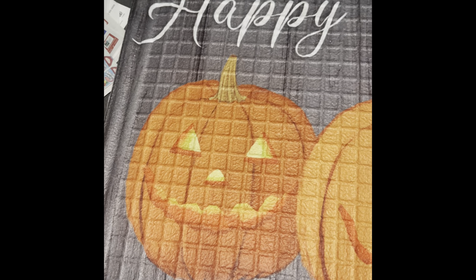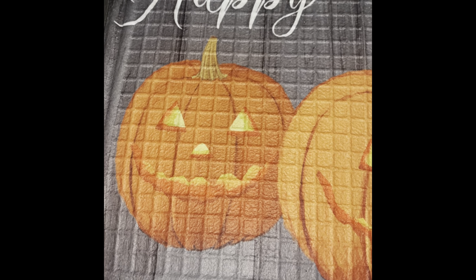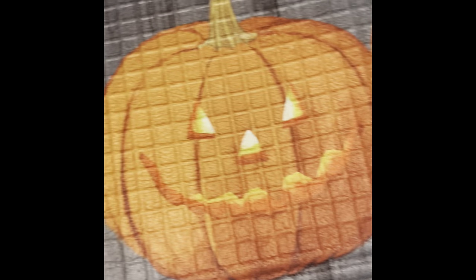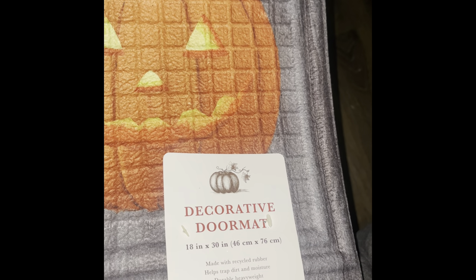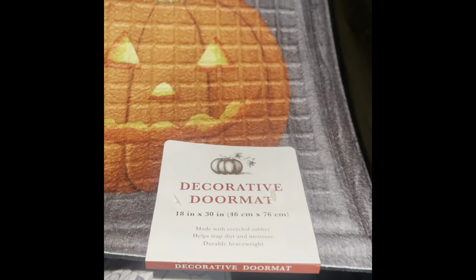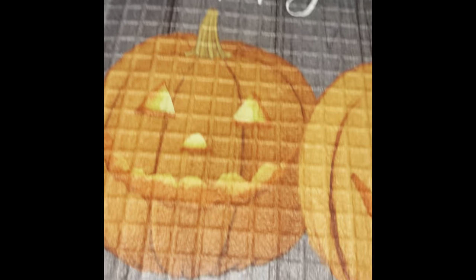Moving on — this is the last bag and almost the end of part two. I found this cute doormat that says 'Happy Halloween' with lit-up pumpkins on it. It's the Decorative Doormat brand. I got it for $6.99 — so far one of the best deals I found compared to other locations where they're always above ten dollars. It's very sturdy and says Happy Halloween, so I went ahead and bought it for my door.